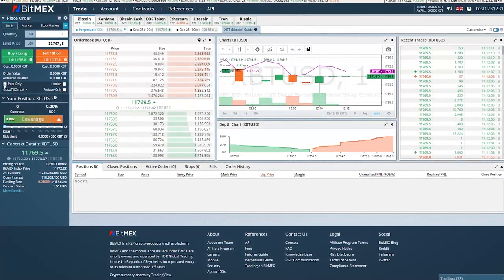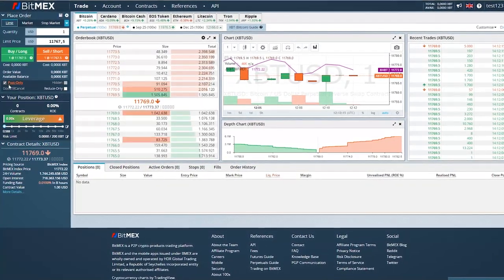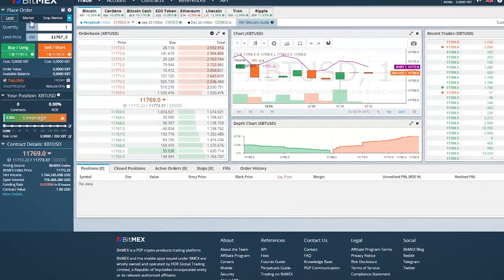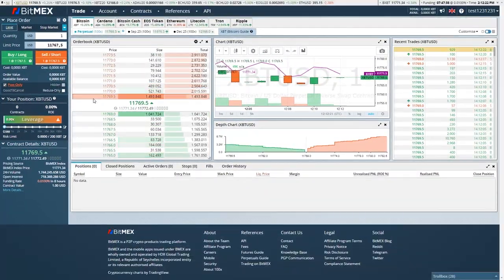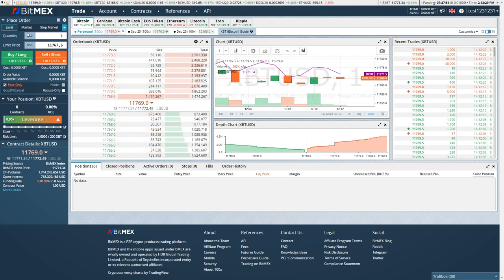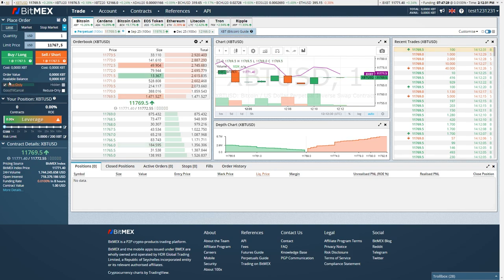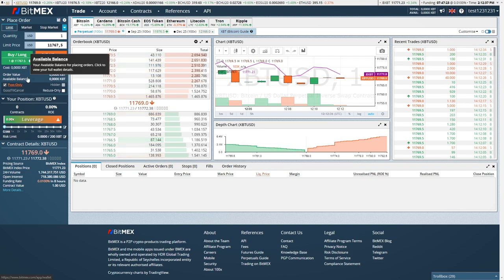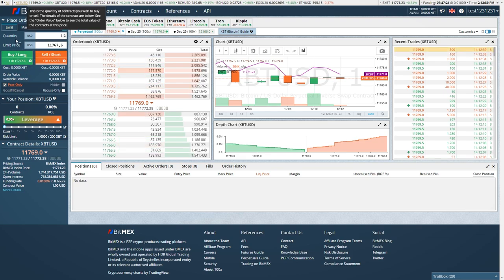I would also suggest you turn on Post Only. That prevents the system from getting your order filled like a market order, because sometimes it happens that the price moves so quickly that your order actually gets filled as a market order. So you want to check Post Only and use a limit order to make sure your order actually gets filled as a limit order.